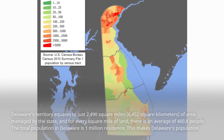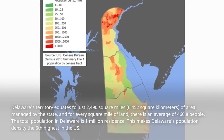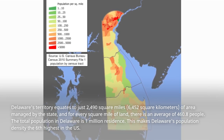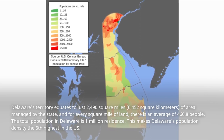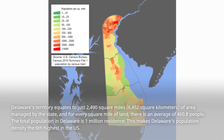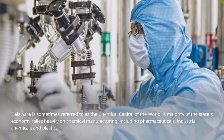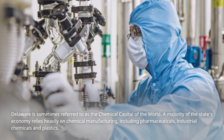Delaware's territory equates to just 2,490 square miles — 6,452 square kilometers — of area managed by the state, and for every square mile of land, there is an average of 460.8 people. The total population in Delaware is 1 million residents. This makes Delaware's population density the sixth-highest in the U.S. Delaware is sometimes referred to as the chemical capital of the world, as a majority of the state's economy relies heavily on chemical manufacturing, including pharmaceuticals, industrial chemicals, and plastics.